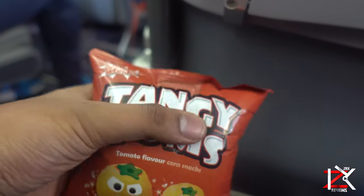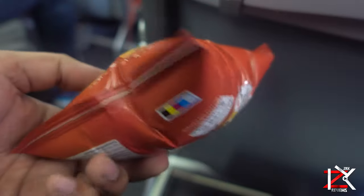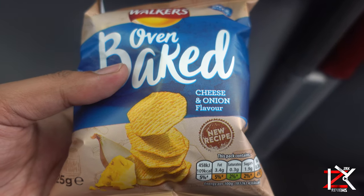Now if you're traveling with crisp packets or any other sealed up foods that has air in them, then they will look puffed up when you're in flight. This is because the air pressure inside the aircraft cabin decreases, and the volume of air trapped inside the crisp packet will increase.